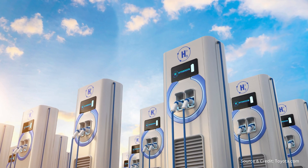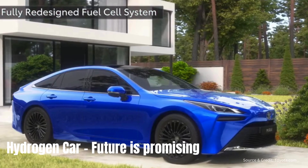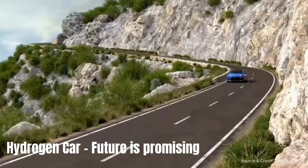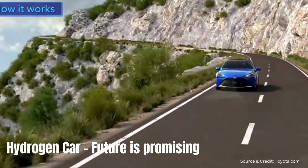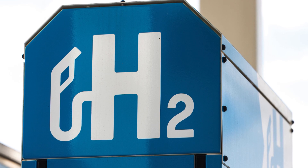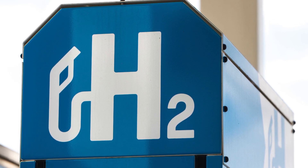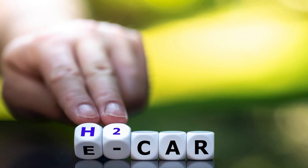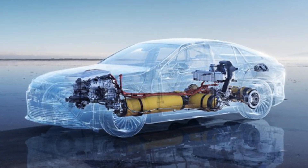Despite these challenges, the future looks promising for hydrogen cars. With ongoing advancements in technology and infrastructure, we're moving closer to a world where hydrogen plays a significant role in our transportation sector. Investing in hydrogen infrastructure is key to realizing this vision and achieving a sustainable future for all.